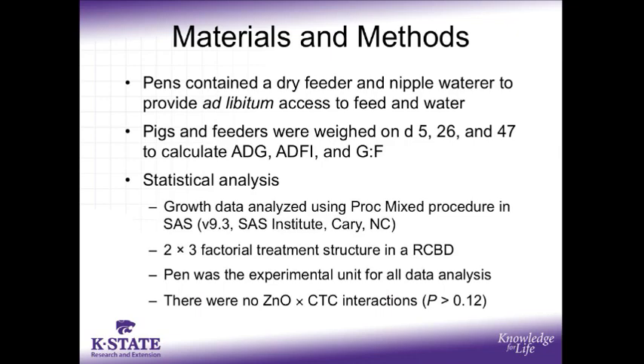Each pen contained a dry feeder and a nipple waterer in order to provide ad libitum access to feed and water. The pigs and feeders were weighed on days 5, 26, and 47 to calculate average daily gain, average daily feed intake, as well as the gain to feed of the pigs. This growth data was analyzed using the PROC MIXED procedure of SAS as a 2 by 3 factorial in a randomized complete block design using pen as the experimental unit.